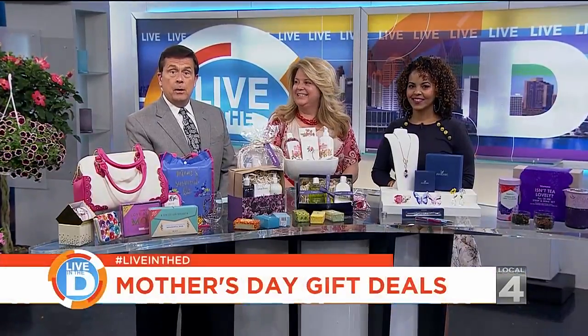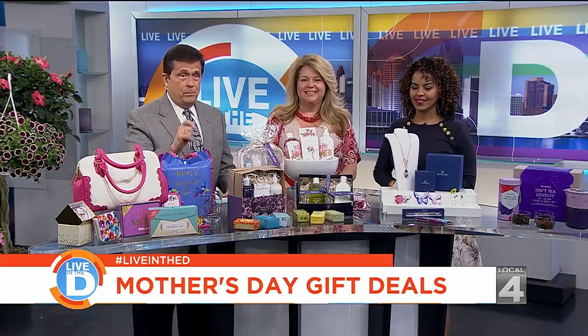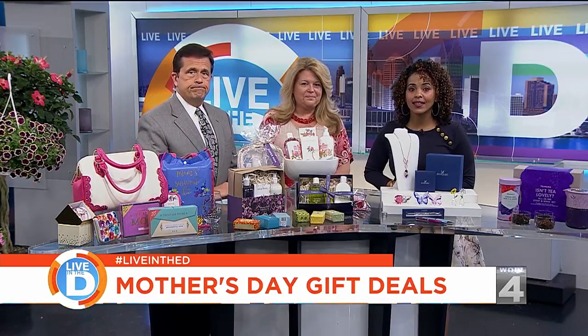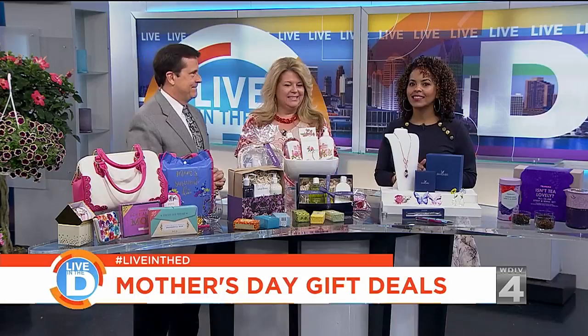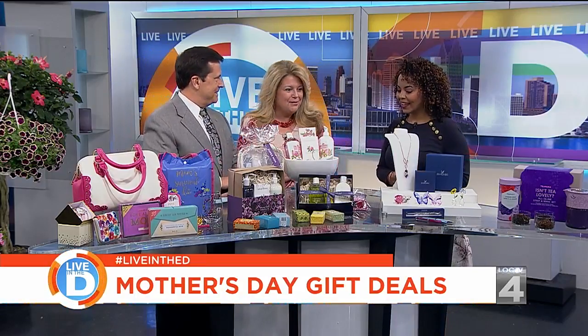Mom is unique and show how much she's appreciated. You'll want to get just the right gifts for Mother's Day. And our partner, Great Lakes Crossing Outlets, has all kinds of great gift ideas to fit your budget. Melissa Mareng is back with us. Thank you for being here. Thanks for having us. Mother's Day is around the corner.